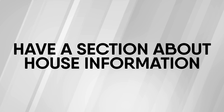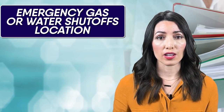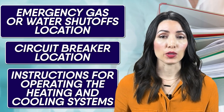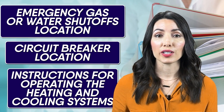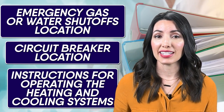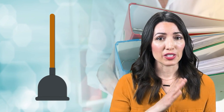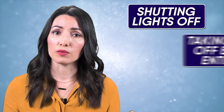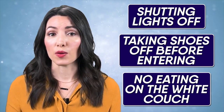Next, you will want to have a section about house information. This will include where any emergency gas or water shutoffs are located, where the circuit breaker is located, and could also include instructions for operating the heating and cooling systems. It could also include any quirks about the house, such as maybe you have a door that blows open easily or a really sensitive plumbing system. It might also be a good idea to note down where the toilet plunger is located — nannies do not want to come to you to ask where the toilet plunger is. You will want to note down the wi-fi password for the network your nanny is welcome to use during the day. And don't forget to include house rules, such as shutting lights off when out of a room, taking shoes off before entering the home, or no eating goldfish on the white couch.